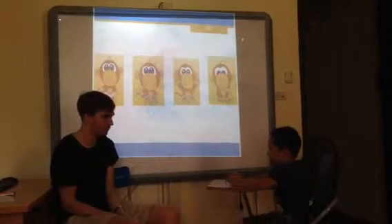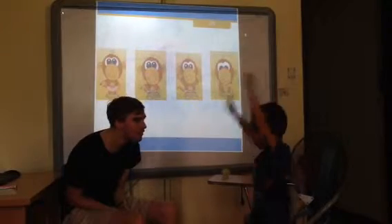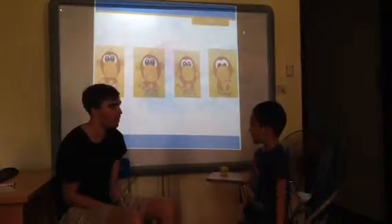Can you stand up? Hands up. Hands down. Stand up. Okay.